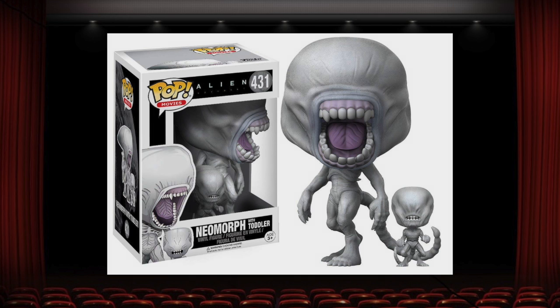Alien Covenant wasn't the best movie in the world, but maybe the best thing to come from it was this neomorph with toddler pop. It's definitely the creepiest pop ever made, with those humanoid looking teeth, no eyes, and that really clammy looking effect that they gave the skin. This guy is already kind of oversized for a regular release, and the fact that he comes with another tiny pop is great. I love the pops that come with another smaller one — you feel like you're getting a little bonus for the same price. If you're a fan of Funko pops, I hope you all get to see this one in person one day, because pictures don't do it justice. This really is a pop that stands out amongst the rest.